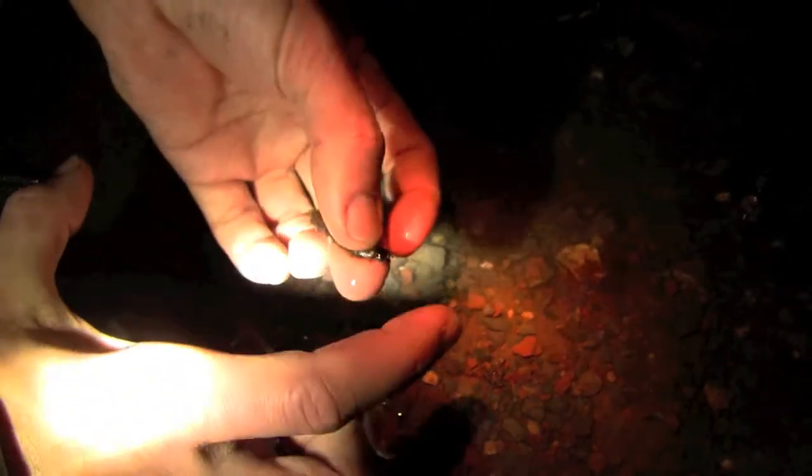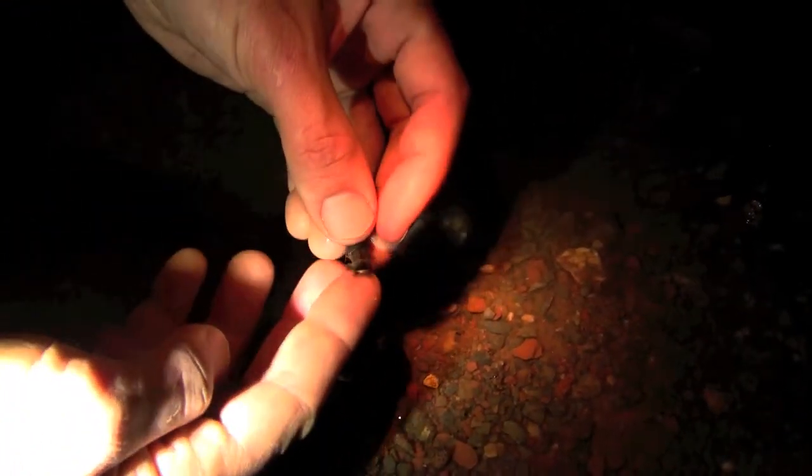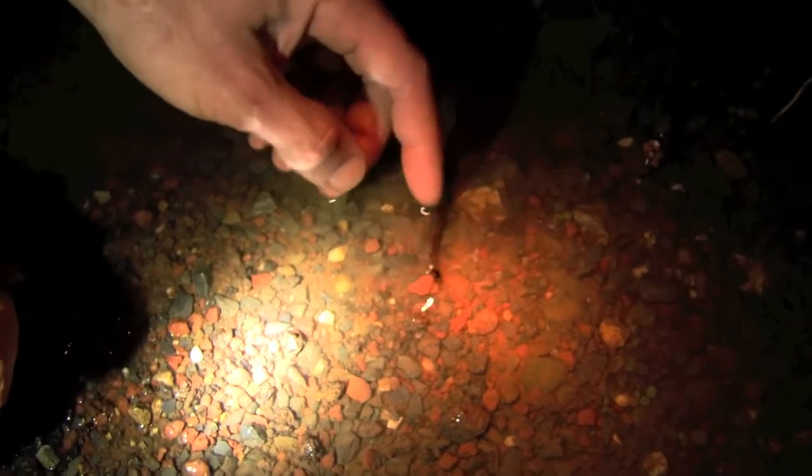With its wings the adult dobson fly would probably extend about this long. These guys are cool — a lot of people use them as fishing bait, but we're just going to put this one right back in the water.